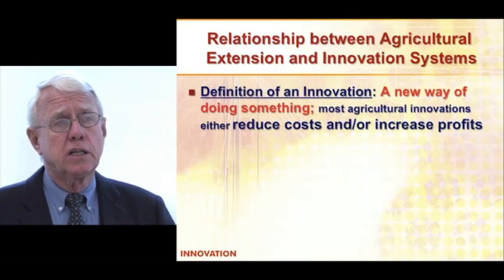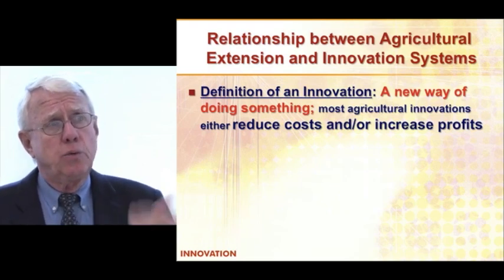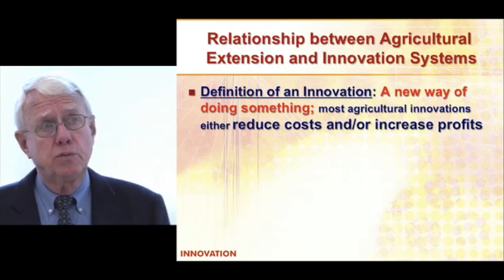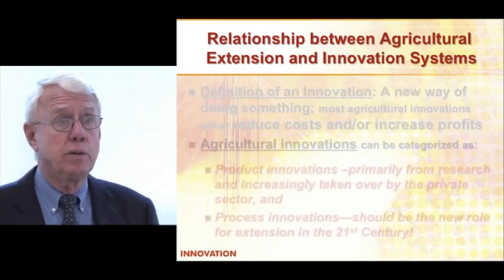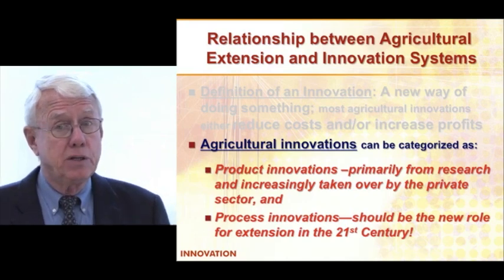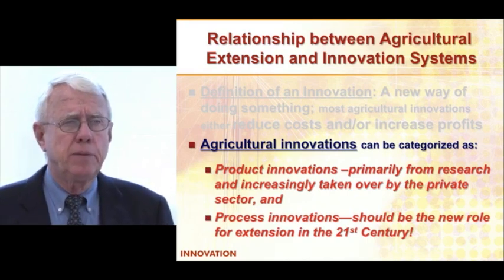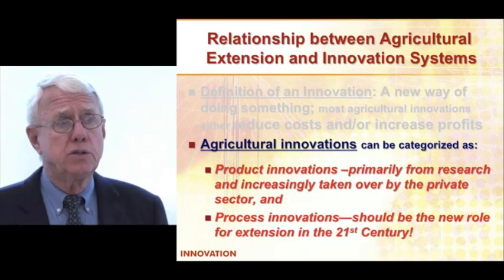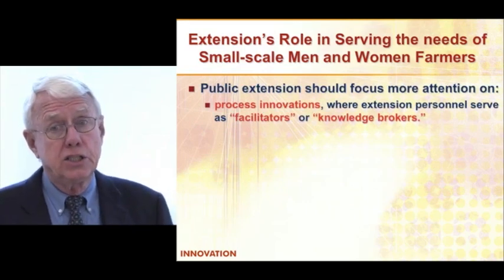Let's move forward and talk a little more about innovations and how extension can play a more important role in that process. Innovation is simply a new way of doing something. With product innovations, that typically involves reducing input costs and increasing productivity and profits. The private sector is taking on increasing responsibility for product innovation. In terms of process innovation, no one is really dealing with that very much, except now some of the more entrepreneurial NGOs are working on it. But all extension systems should begin to look at those particular issues.